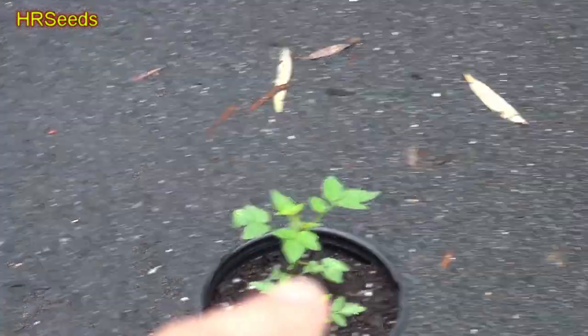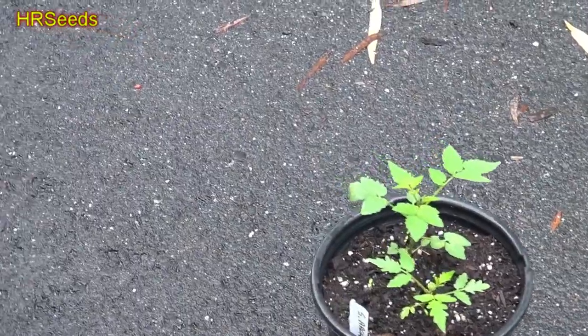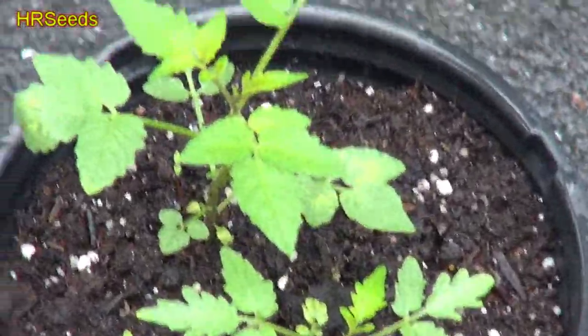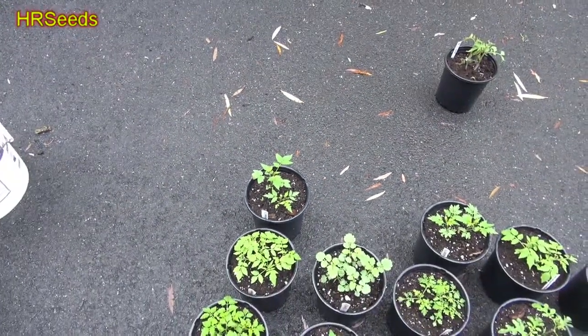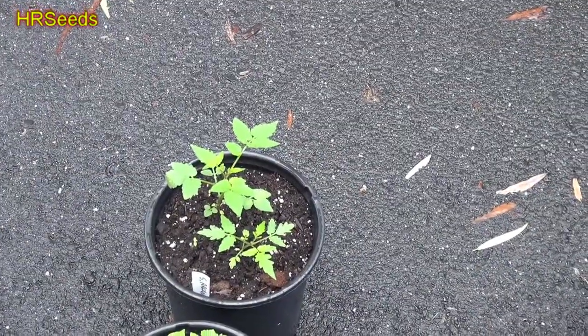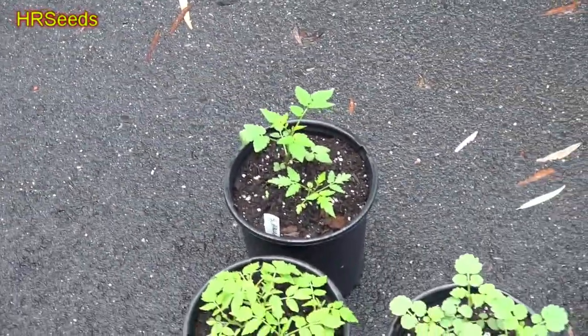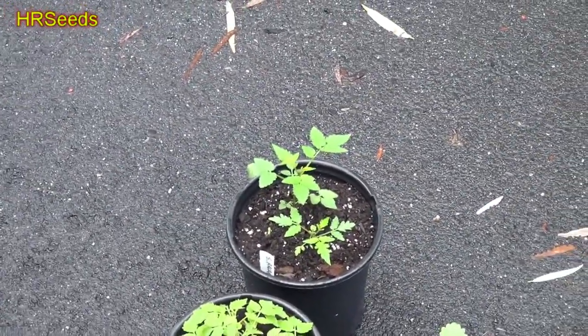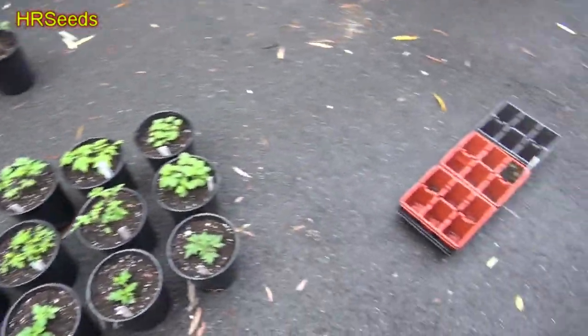Next to last is Solanum arcanum — another rare wild species of tomato. You won't be able to get seed for this anywhere. I have a knack for sourcing seed for these wild varieties. It's just like the Solanum neorickii — a different species. Look forward to seeing tomato reviews on the Solanum arcanum.